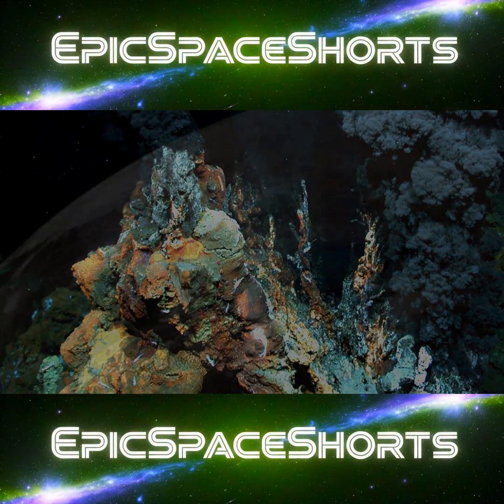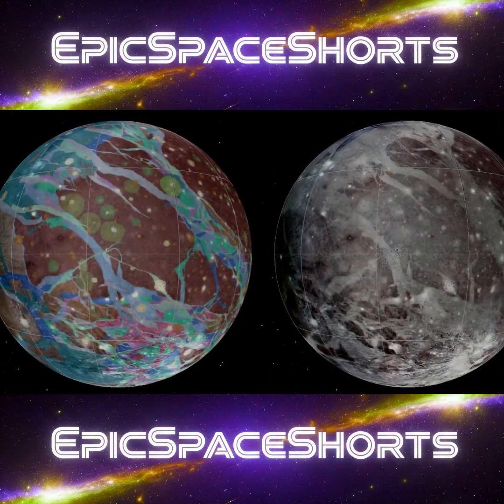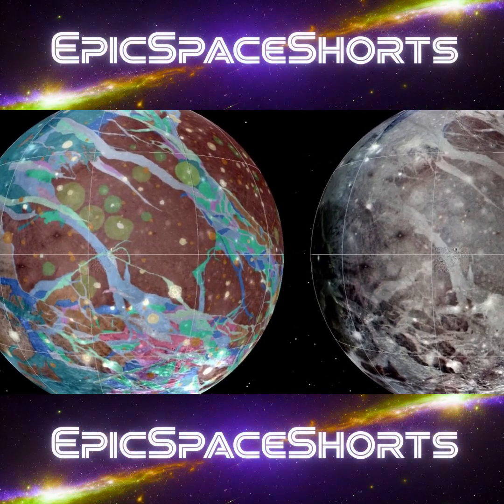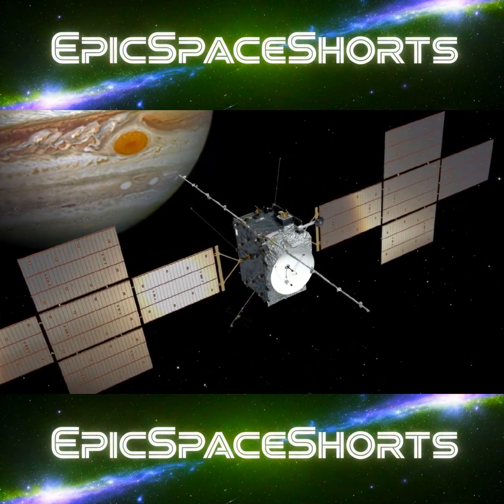Or even Ganymede, Jupiter's largest moon, which also shows evidence of a massive subsurface ocean? For decades, these ocean worlds remained a distant dream. But now we are going back. ESA's JUICE mission is already on its way to perform a grand tour of these icy moons.